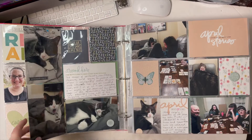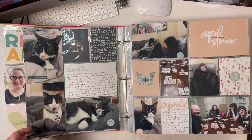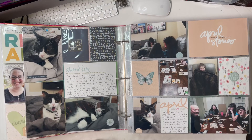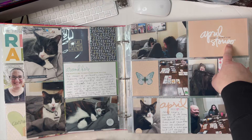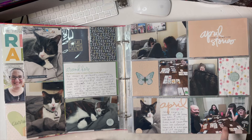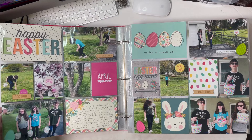This is a continuation with an 'around here' card from the Rest kit. We had almost a two-month period where we didn't see the kids due to fear of COVID — we didn't want to infect them. This was our first weekend back together after that, so I have this April Stories card from Allie, one from Studio Calico, and one from Elle Studio. I have an Easter fun chipboard showing us playing cards and then celebrating a delayed Easter with the kids.